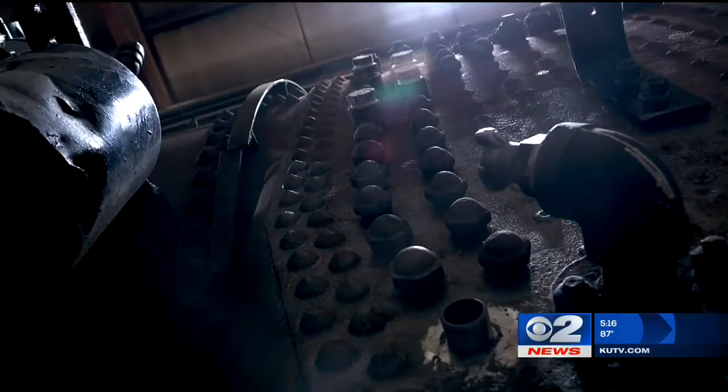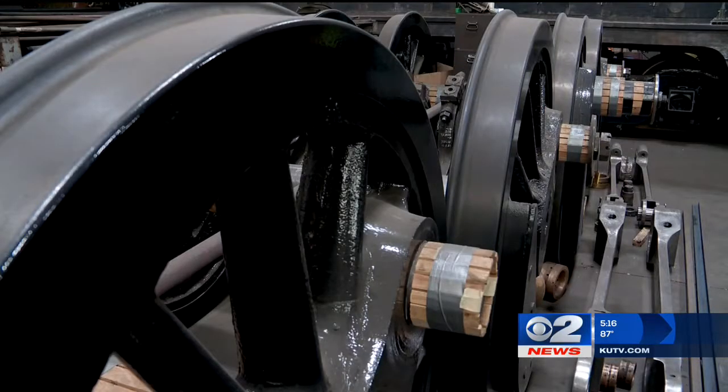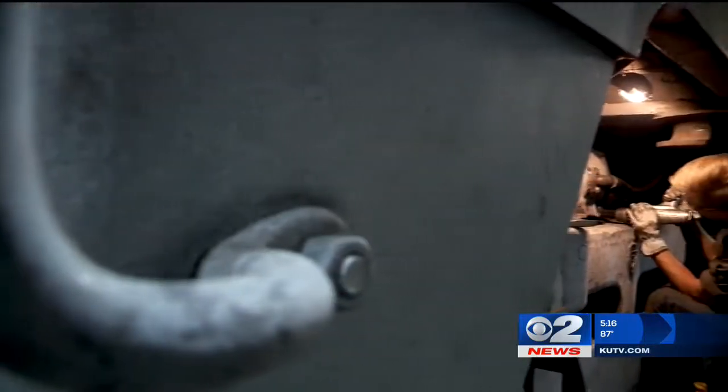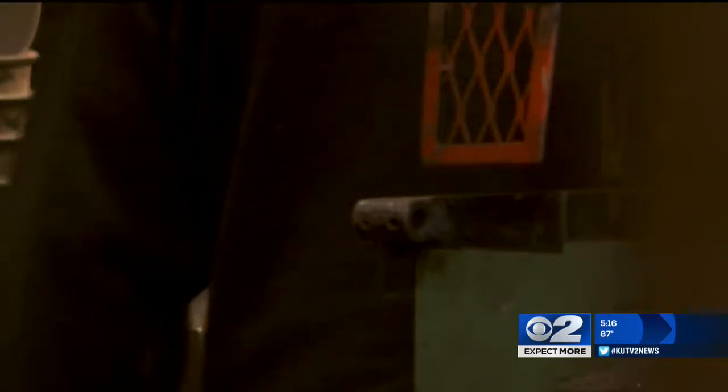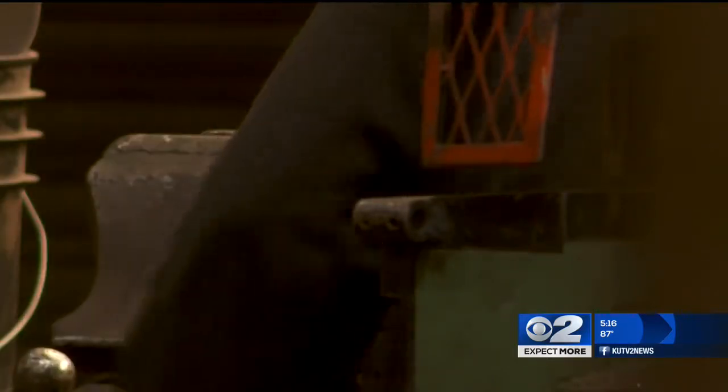Seven years ago it was taken off the track. Since 2014, mechanics have been working to bring it back to life. The engine is going through a deep, major overhaul. But bringing back a century-old locomotive is no easy task.